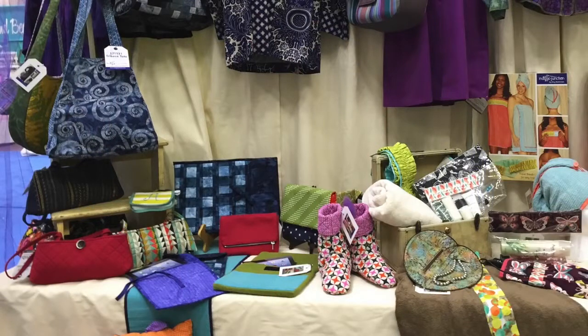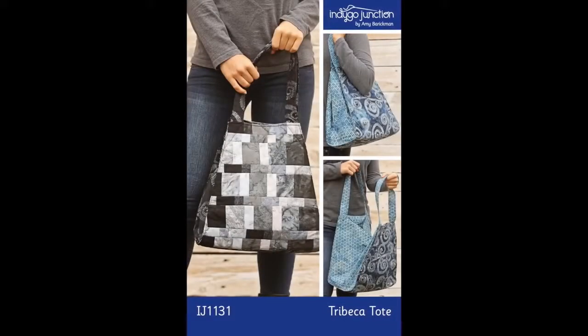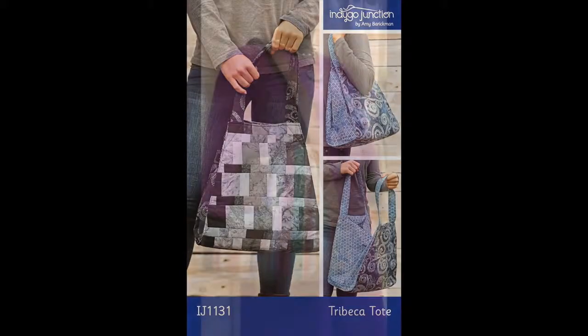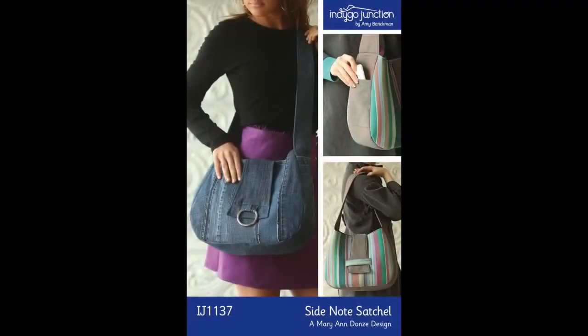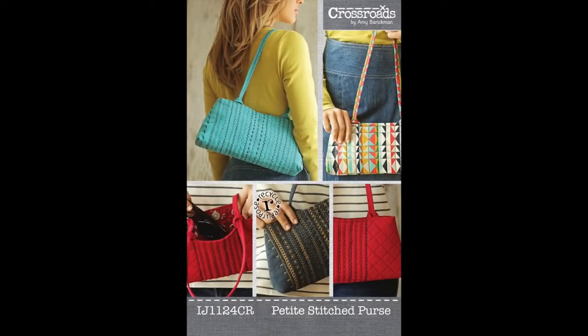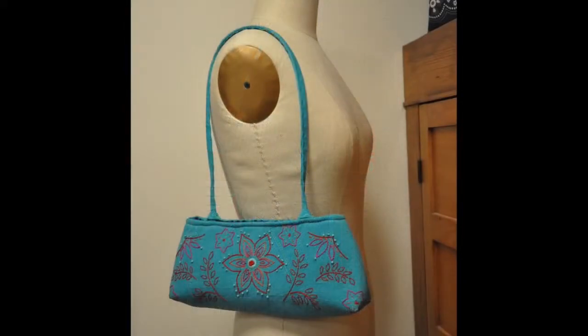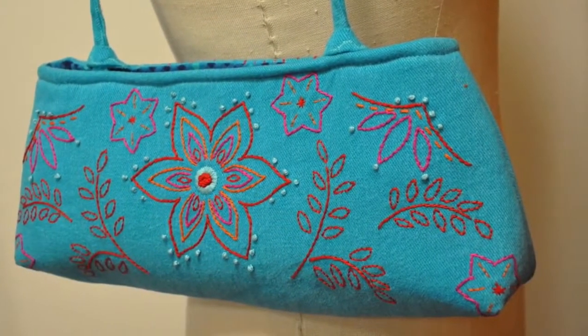Our bags and smaller projects were also popular. The Tribeca Tote with its pieced batik panels is great for pre-cuts. The Side Note Satchel offers several unique closures and a recycled jean version. The Petite Stitched Purse is a great small bag, ideal for sewing machine dealers looking for something to show off their machine stitches — not to mention the perfect canvas for hand embroidery.